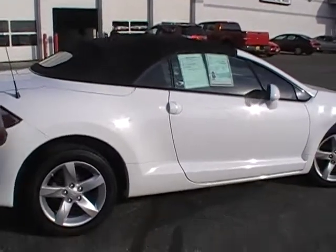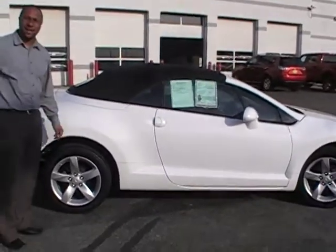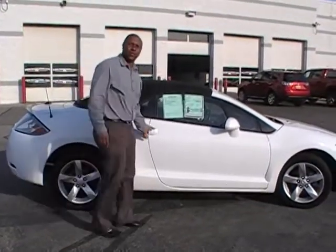This Mitsubishi is so much fun in the sun. There is a lot that you can do with this, especially on a day like today. I am going to go ahead and drop the top — I know that is what you want to see.